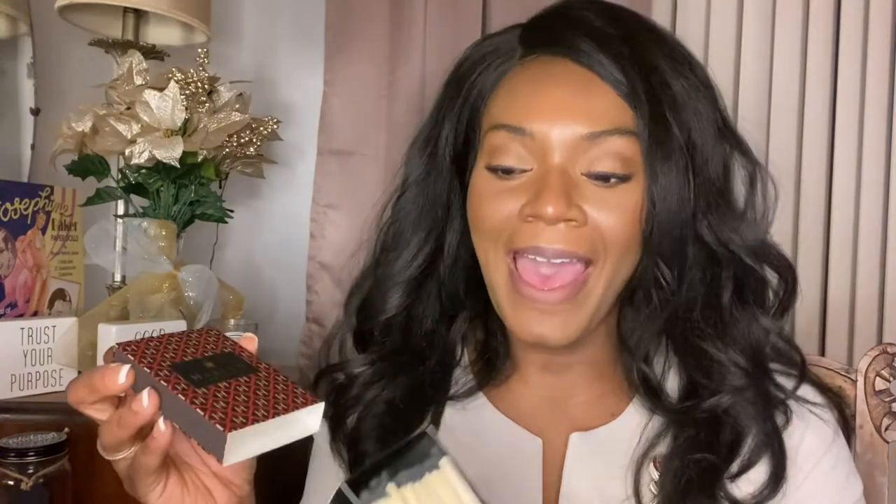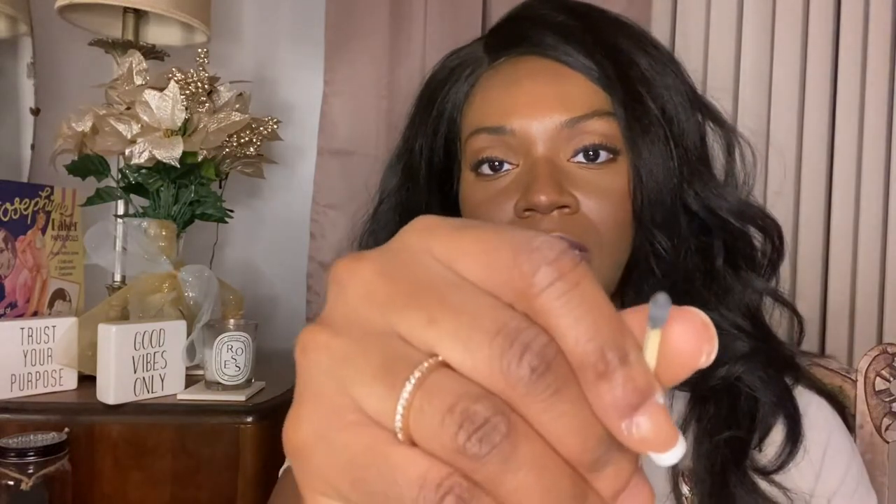One matchbook has the brownstones you can see in Harlem as the background. The other has the company logo, which is so luxurious — doesn't that look like something you'd find inside a men's club somewhere? And these have black tops — they look a little gray on screen, but they are absolutely black matches. Gorgeous. I love them. One of the big candles came paired with this particular matchbook for a discount, so I bought it as a set.